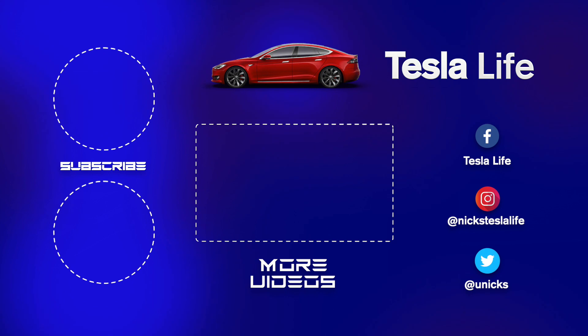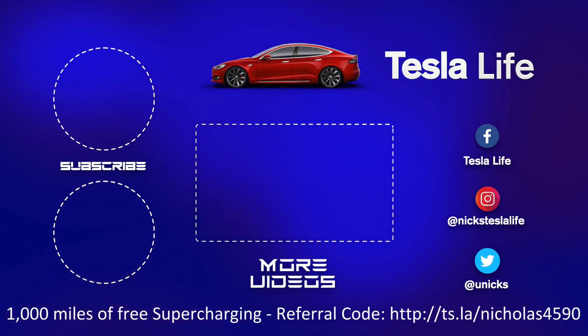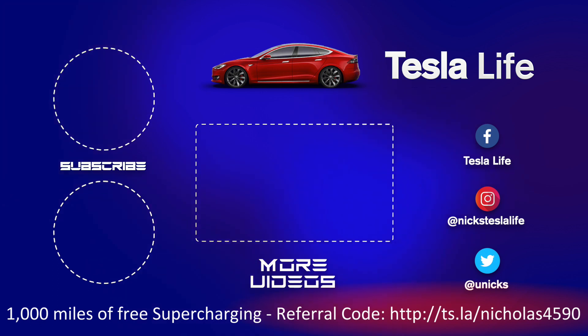Thanks for watching. If you liked this video, please subscribe on the top left and share the video with your friends. My other Model 3 videos are here in the middle. If you want 1,000 miles of free supercharging, please use my referral code listed on the bottom. My Facebook, Instagram, and Twitter accounts are on the right, and check out my new channel Pickleball is Life — it's a great game. Subscribe on the bottom left. Take care.